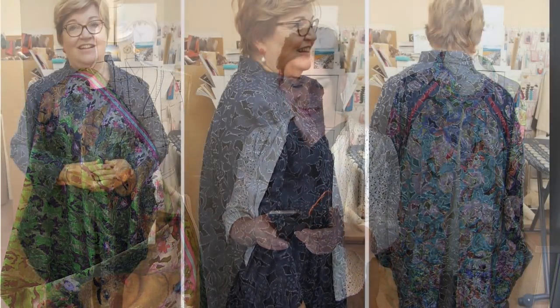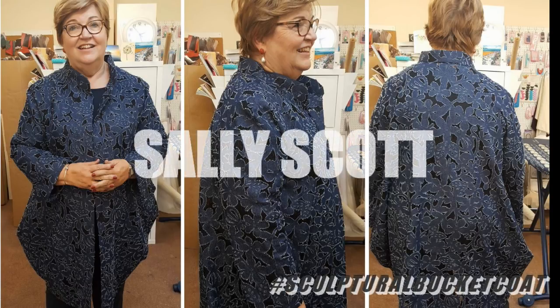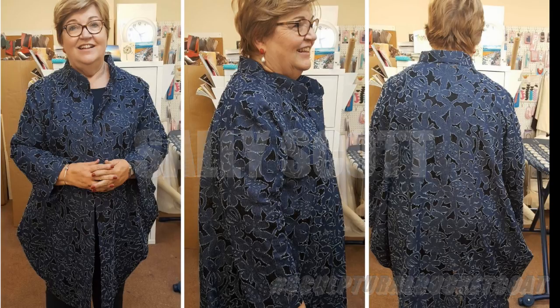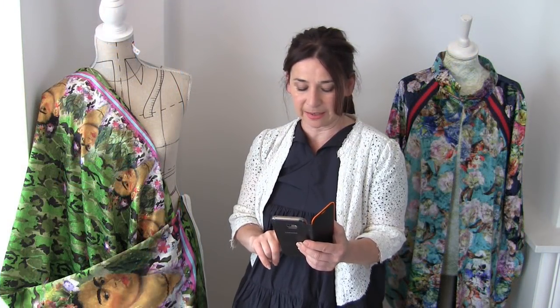Next is Sally Scott. This looks like a backed lace fabric, but I think it's kind of like a lacy denim actually. Look at the drapes at the back - I love the shape at the back there. Beautiful, beautiful coat.